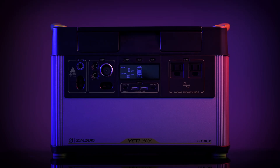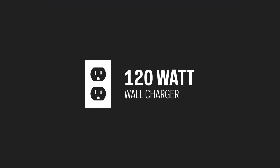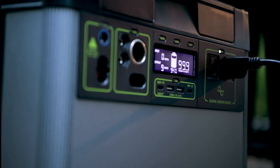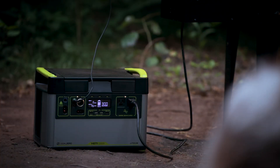The maximum input a Yeti 1500X can accept is 660 watts. The included 120 watt wall charger will recharge the Yeti in 13 hours, but the Yeti can be charged in as little as 2.5 hours from solar or other fast charging power supplies. Our intuitive LCD display allows you to view your input, output, time to empty and full, and current battery level.